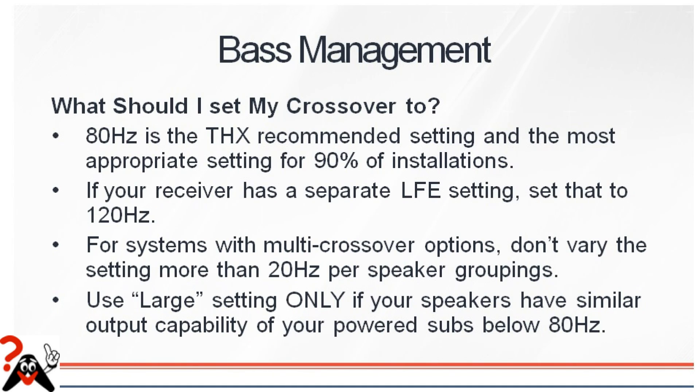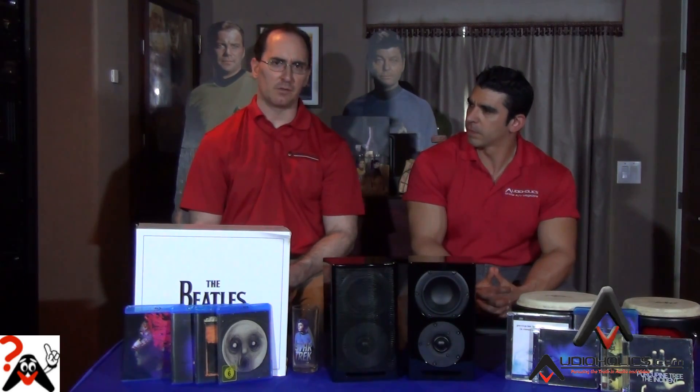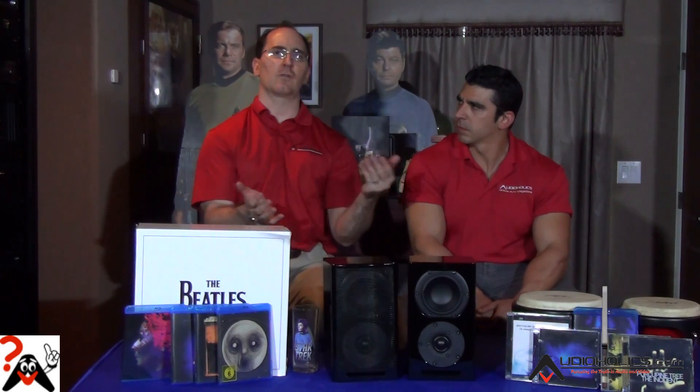Now there are receivers out there like the Denons, the Yamahas, and Pioneer that have multi-crossover settings where you can change the crossover point per speaker group and even the LFE channel. I say use that with caution, because what I've found in my years of testing is some of these receivers don't do the recombination of the bass correctly. If you set your mains for 40 hertz and your surrounds for 90 hertz, the filter responses can get all messed up. Only a few companies like Yamaha and Denon actually understand how to use a triple crossover correctly.